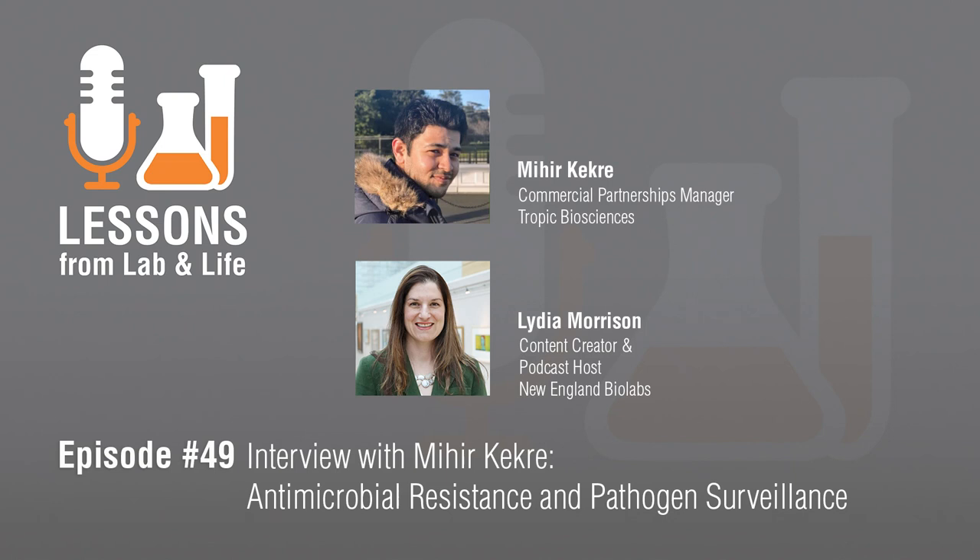Thanks for joining us for this episode of the Lessons from Lab and Life podcast, brought to you by New England Biolabs. I'm your host, Lydia Morrison, and I hope this podcast offers you some new perspective.